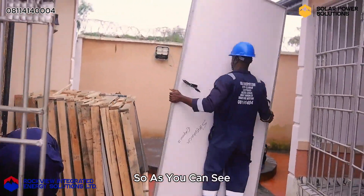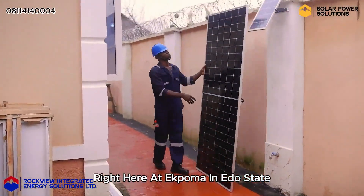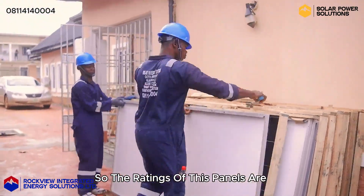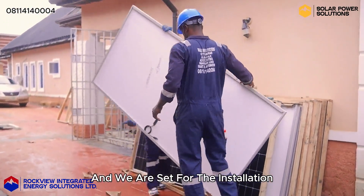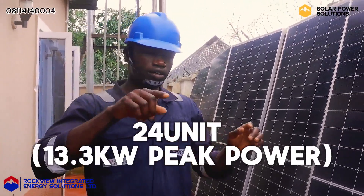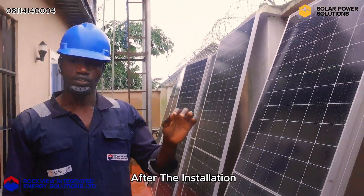As you can see, there are panels for the installation right here at Epooma, Edo State, and these are monocrystalline panels. The ratings of this panel are 555W, and we are set for the installation with 24 units, and it will be giving us a peak power of 13.3kW after the installation.